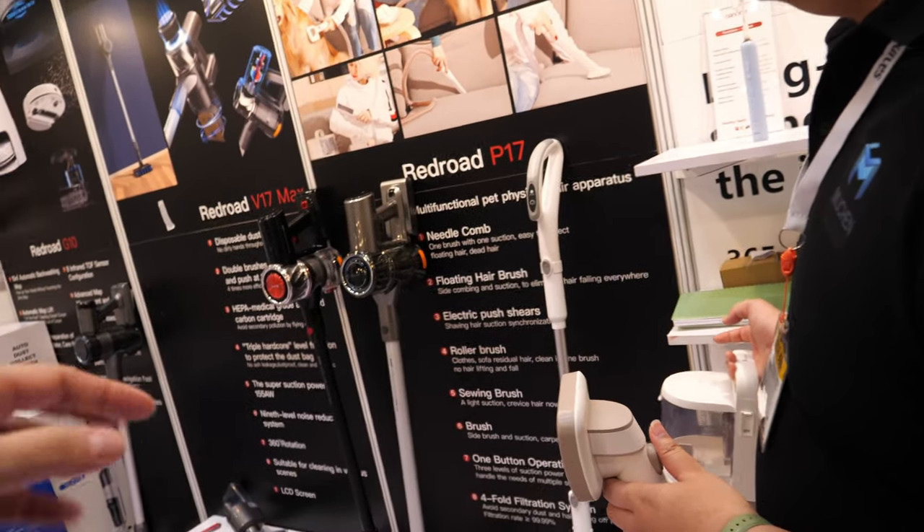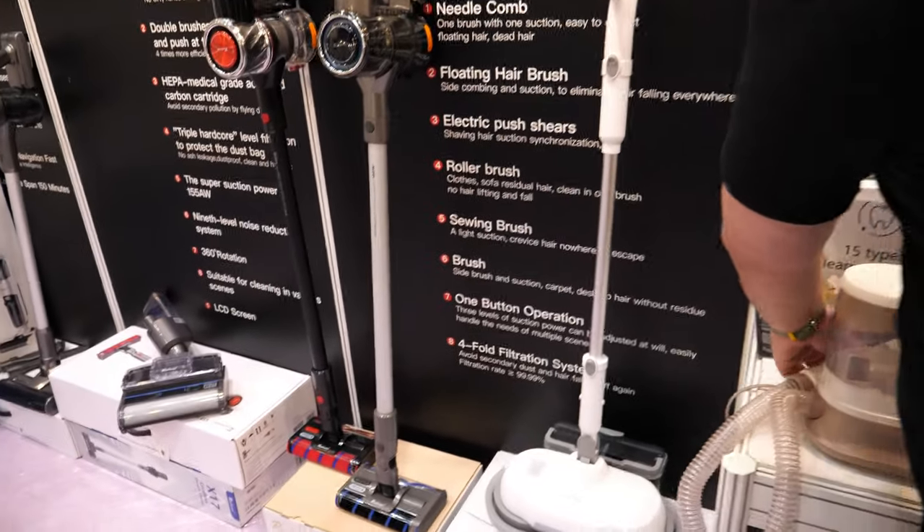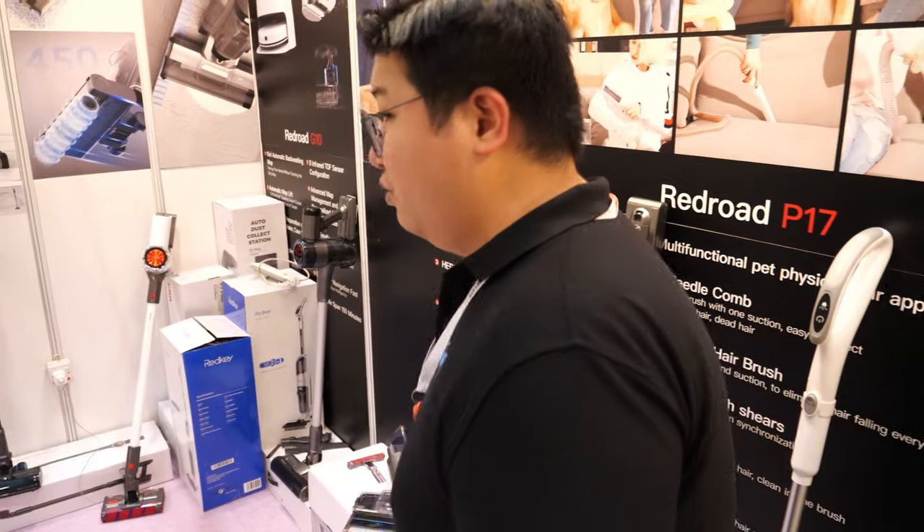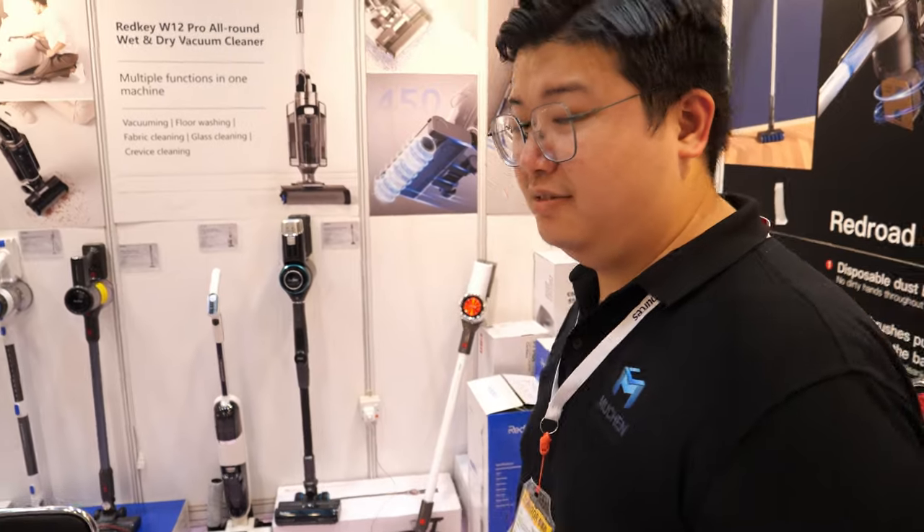And how about these? You make vacuum cleaners with the mops included? Yes, we produce vacuum cleaners and wet and dry vacuum cleaners. And like this, robot vacuum.